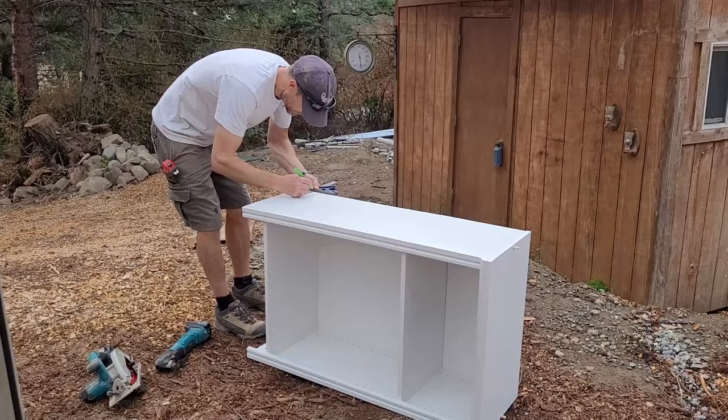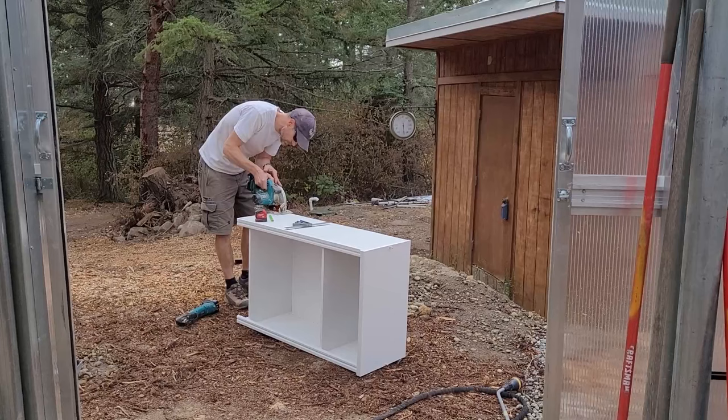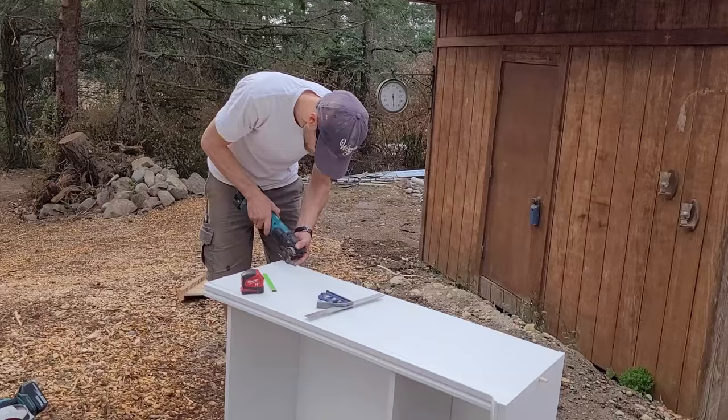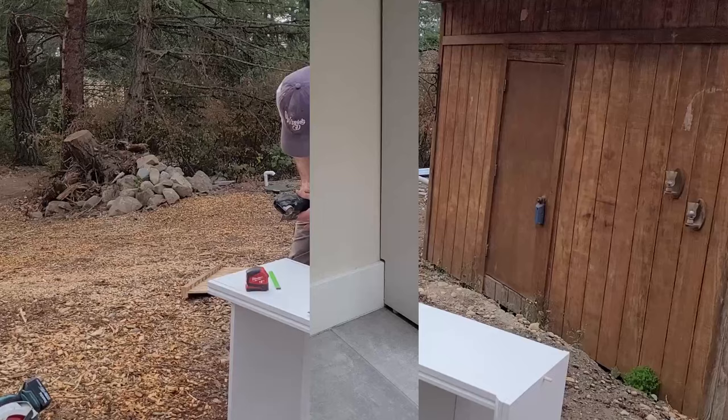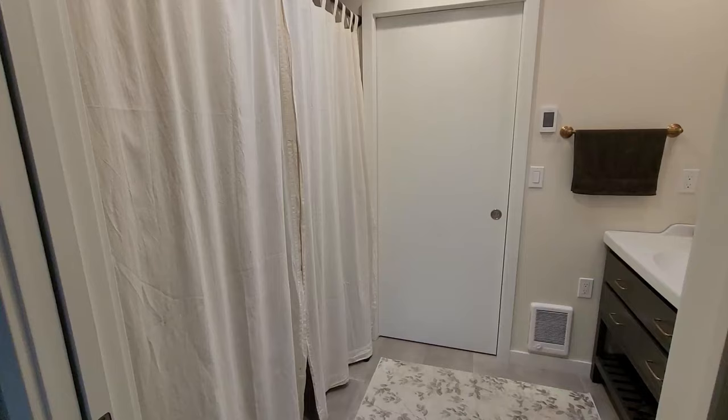Matt moved on to notching the closet organizer insert so it would fit over the base molding and flush to the wall. After I installed the hanging rods, I could finally move the rest of my clothes from the trailer.